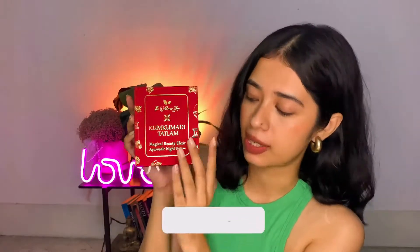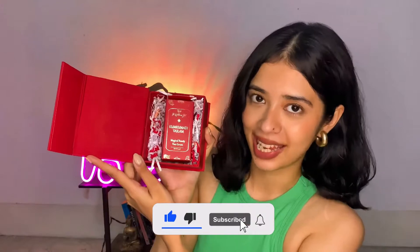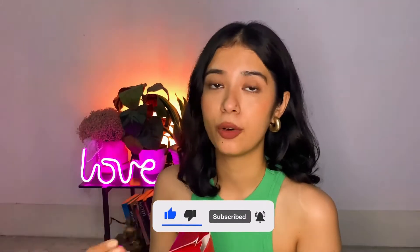The product I have in this video is from The Wellness Shop. This is what the packaging looks like — the facial serum came in this beautiful packaging. Let me show you how the product actually came in the packaging.